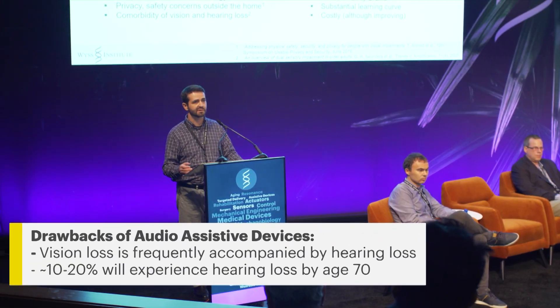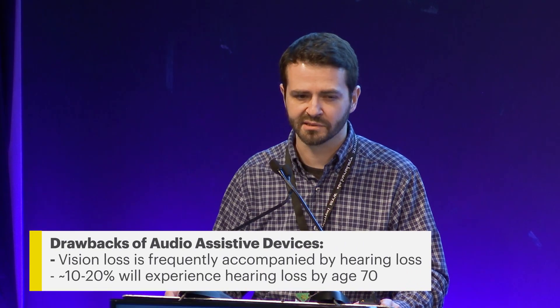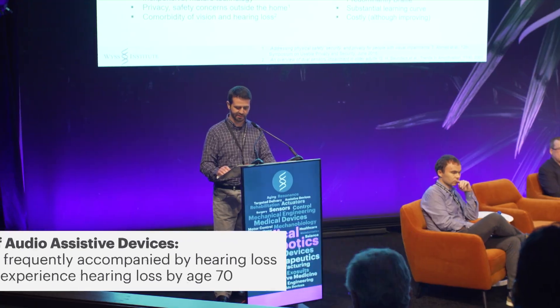Secondly, with regard to aging, vision loss is frequently accompanied by hearing loss. By age 70, it's estimated it's going to affect about 10 to 20% of us, and of course it's not going to get any better as we age.